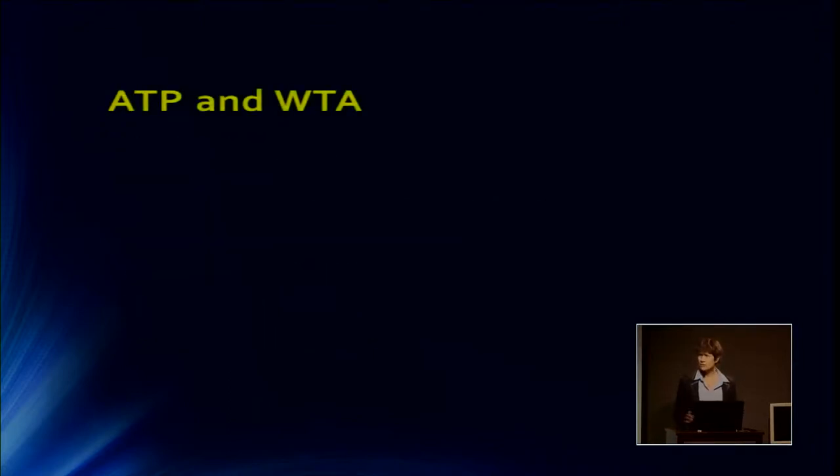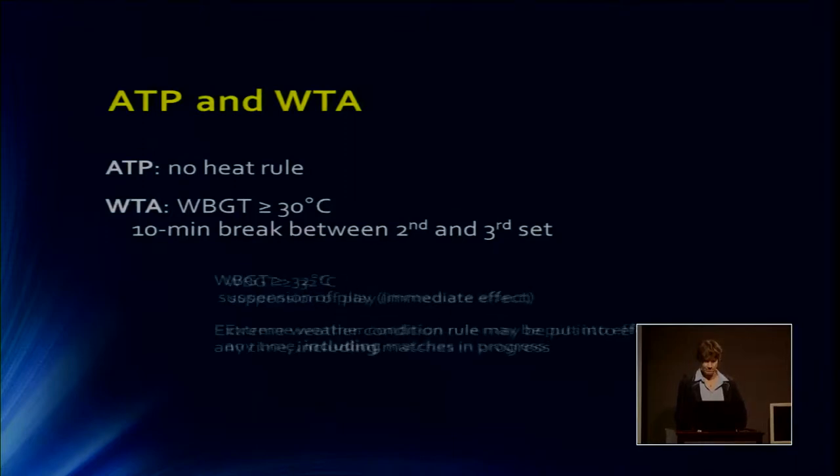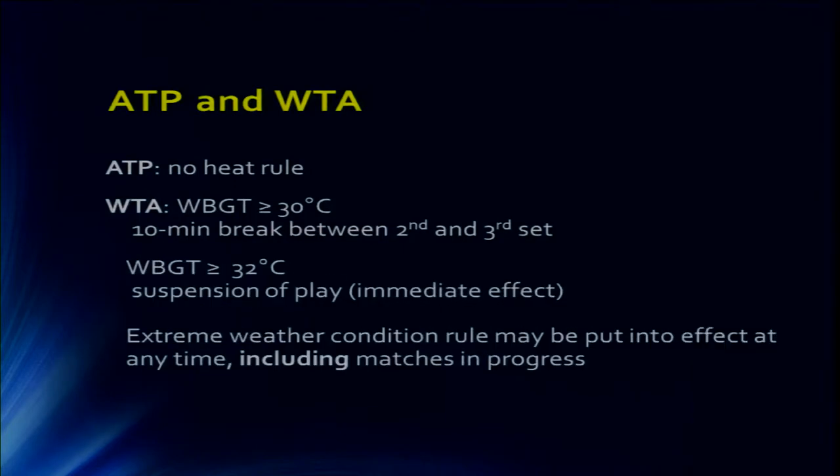There are different rules again for the ATP — the Association of Tennis Professionals — and the WTA — the Women's Tennis Association. The ATP has no heat rule; they say men are tough. The women can have a 10-minute break at 30 degrees, and play can be suspended immediately when it hits 32 degrees. The WTA includes matches in progress, so when the heat rule applies mid-match, play can be stopped. At the Grand Slams, they have different heat rules yet again.